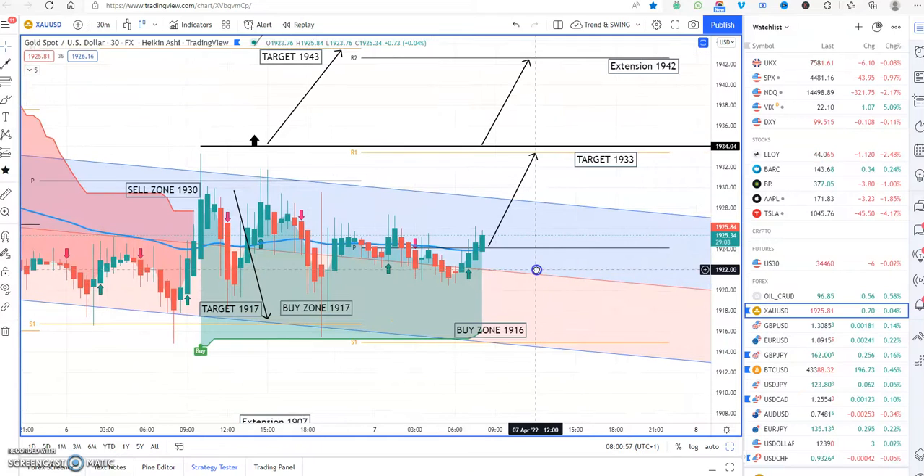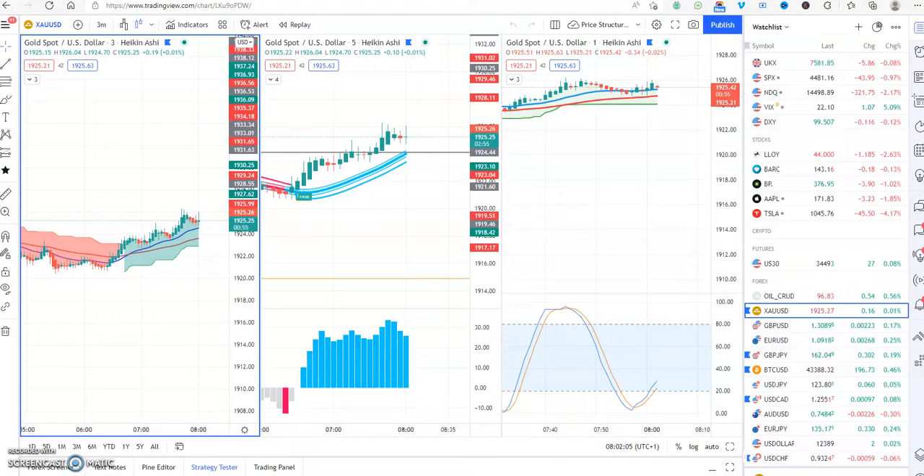The current price is 1925.59 and moving up. Important points: the green zone indicates a buy, which is what we're looking for. Price is above the central pivot, indicating strength, and also above the 50-day moving average and moving upwards. The Heiken Ashi charts have no wicks — if you don't understand Heiken Ashi charts, please go to YouTube where there's a video explaining how they work and why they work so well.